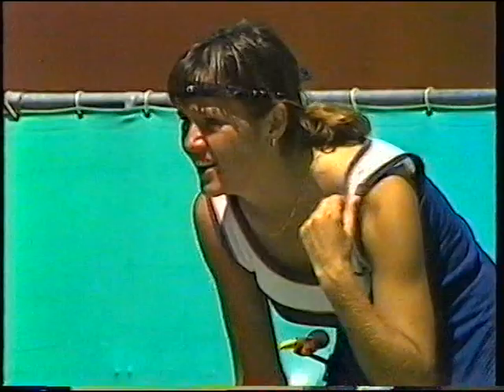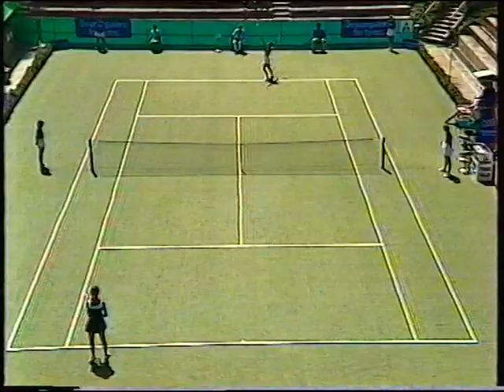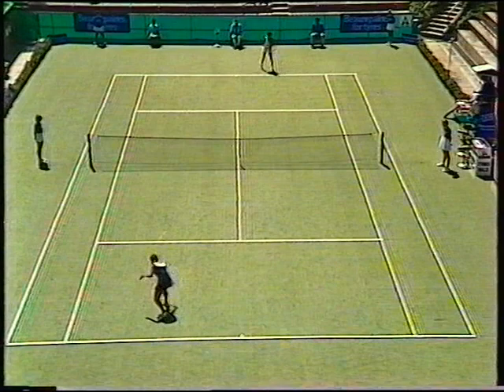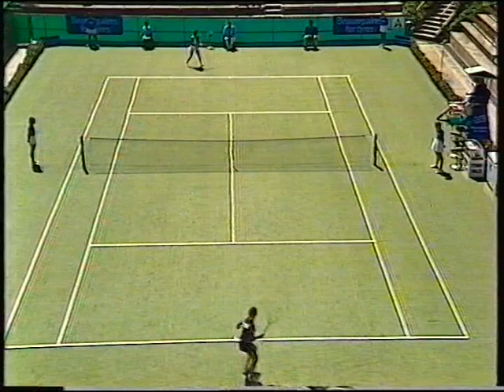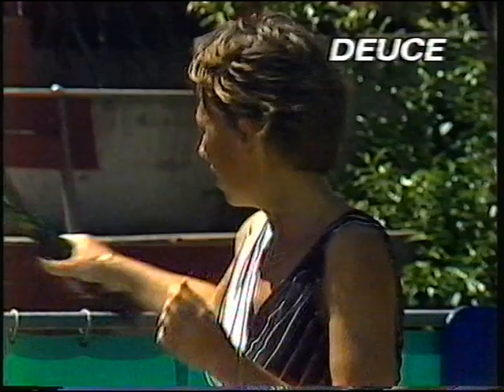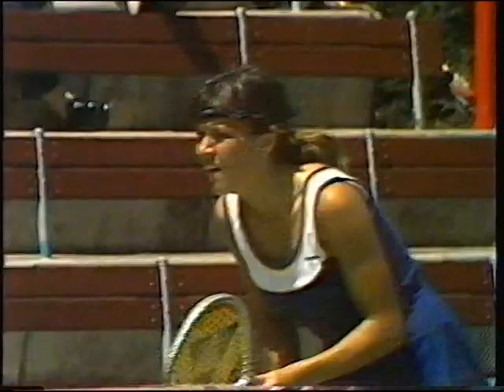Advantage, Mrs Dingwell. Minter proving the steadier in the baseline rallies.